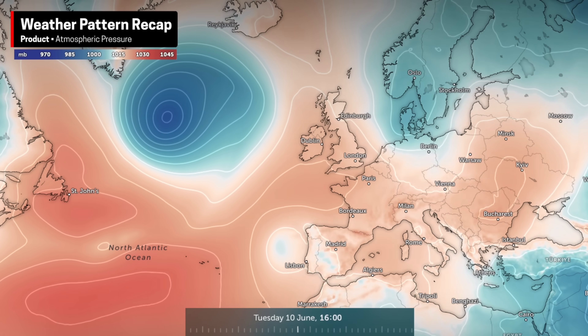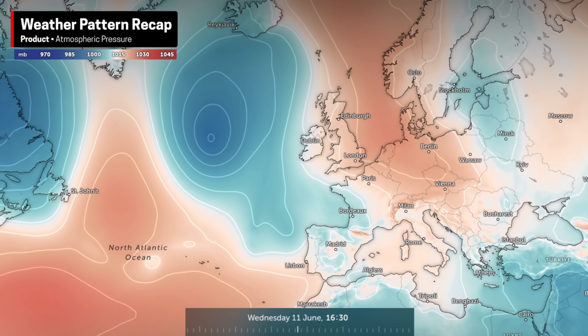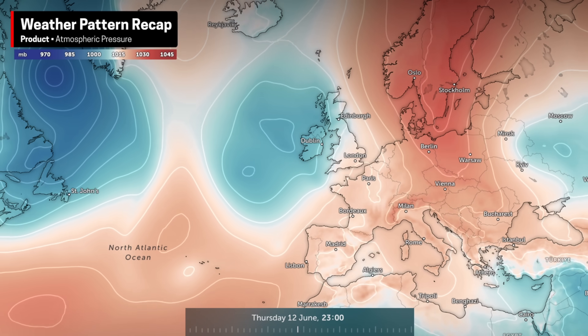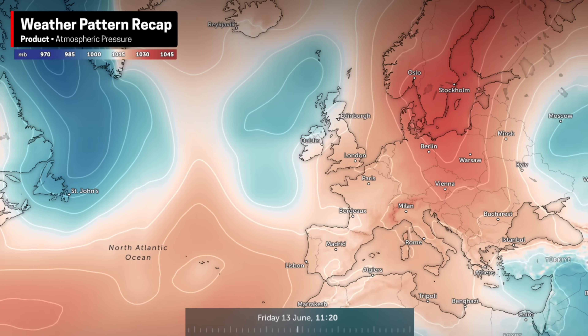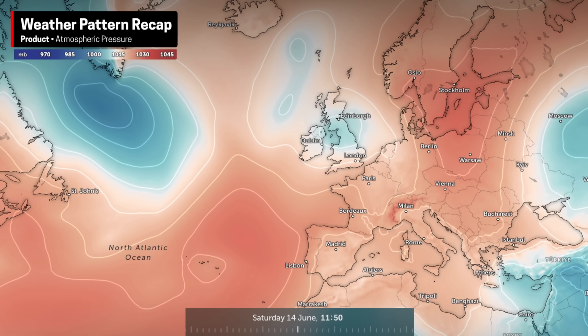Over in Europe, let's quickly review what we've seen over the last week. You may recall how my recent videos revolved around a developing omega block regime. This led to a period of higher temperatures and a few rounds of intense severe storms across western Europe, before eventually spreading eastward as the pattern began to shift.